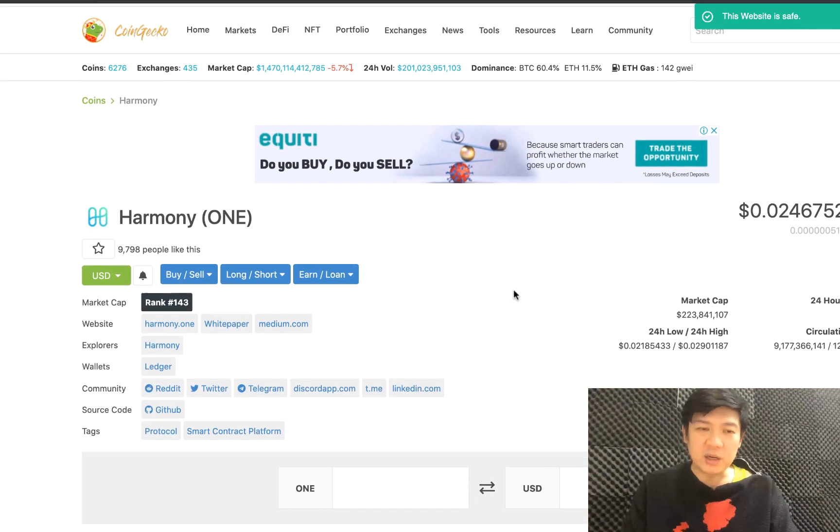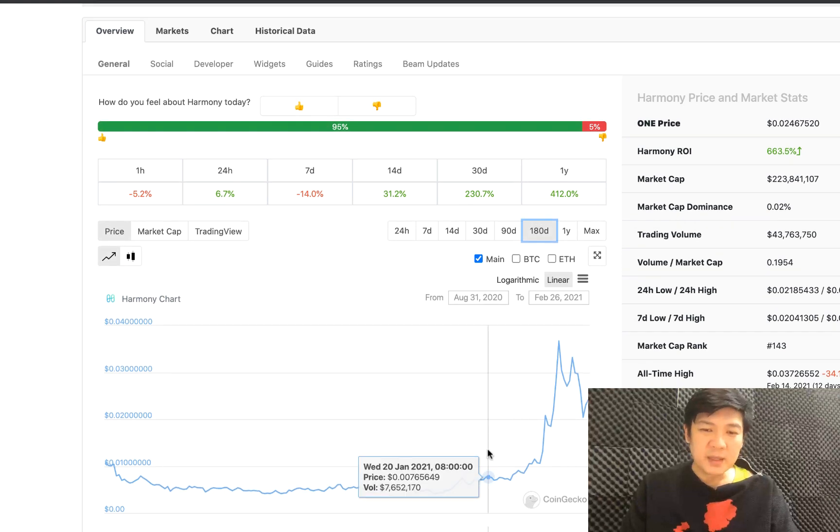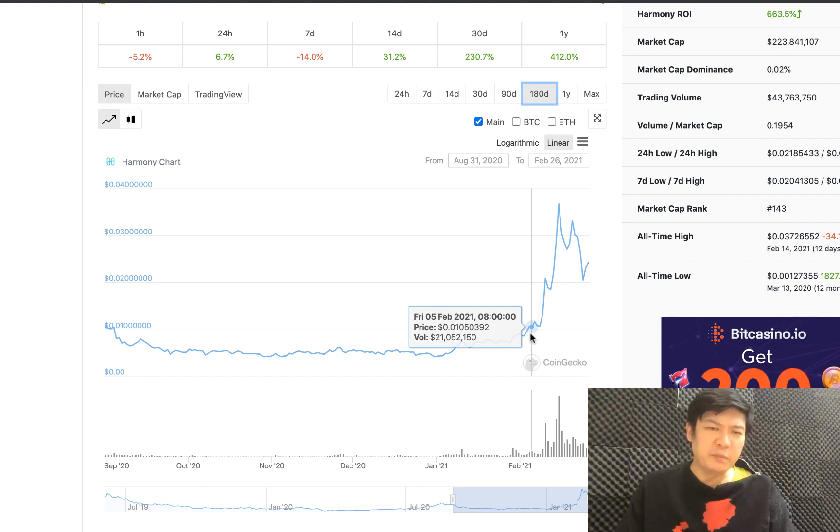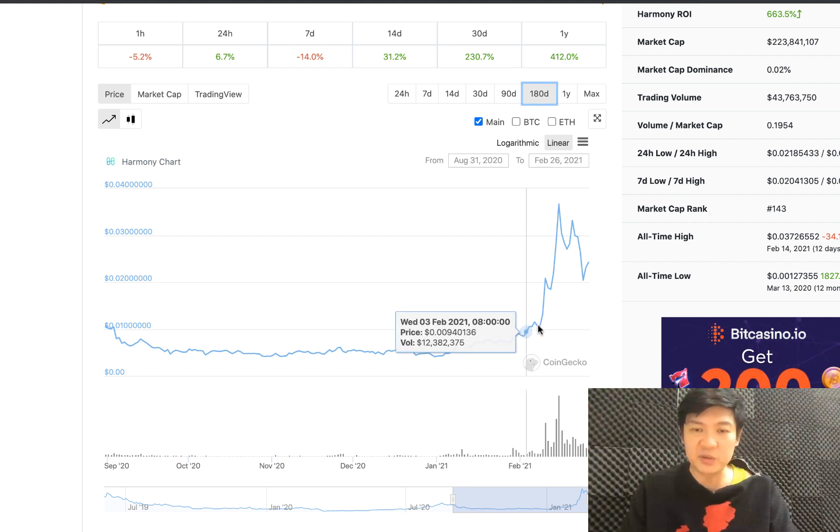This is the Harmony One chart and as you can see it's been doing very well since ETH Denver started. ETH Denver probably started around here on the chart, and I think because of their very aggressive promotion and big rewards at ETH Denver, they managed to gain awareness in the market.